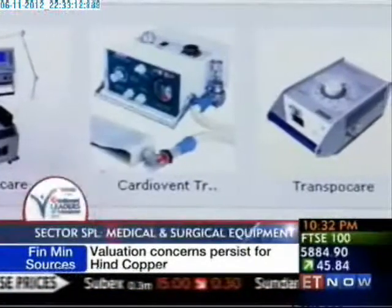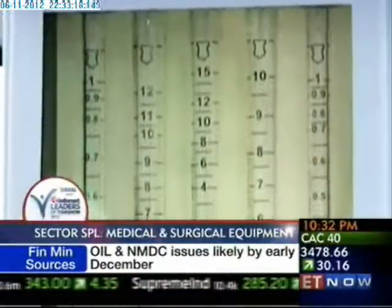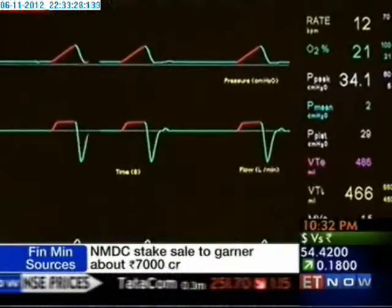Medicis has today become a renowned brand name in the medical equipment space through sheer hard work and quality control. Each of the hundreds of ventilators developed here is put through several checks to ensure that it is safe for use and serves its purpose well — that of saving human lives.